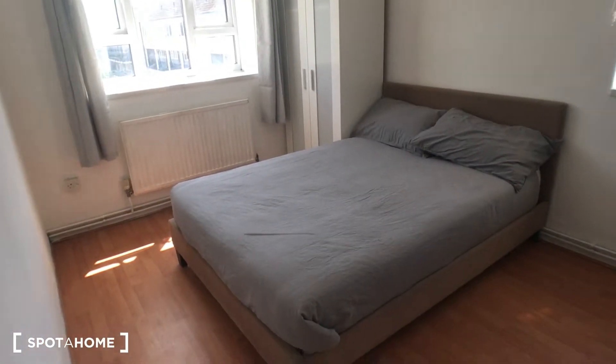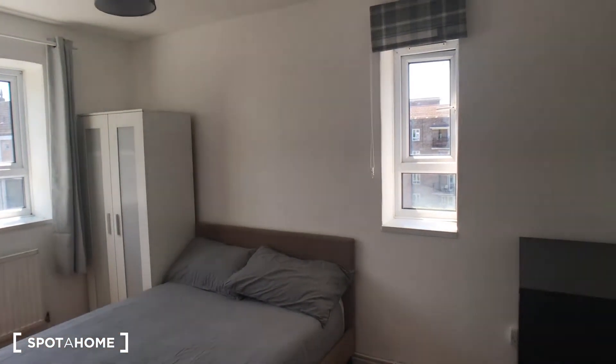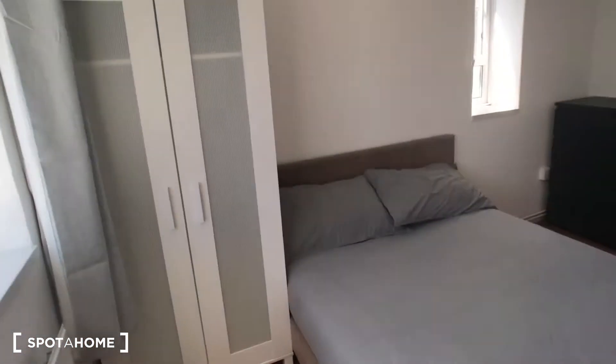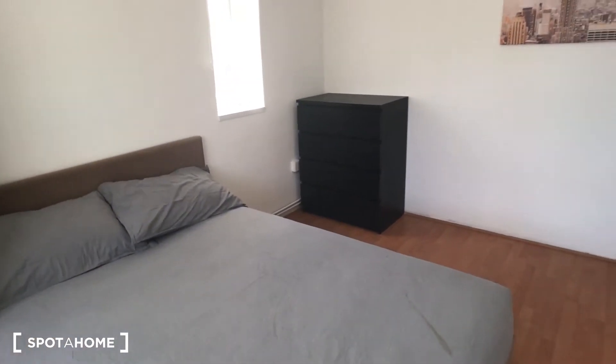And then bedroom number three — similar setup again. Nice big double bed. This one's double aspect, as you can see — you've got two windows on two different walls, so you've got lots of light in this room. And you've got your wardrobe and chest of drawers as well, and a nice big comfortable double bed. And again, a super quiet spot here, which is really nice.